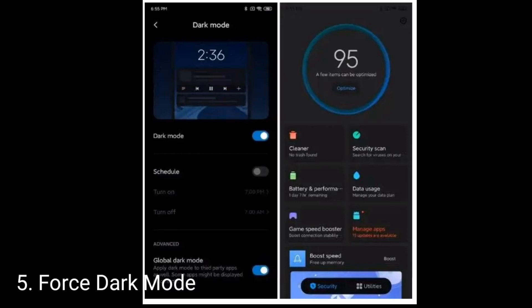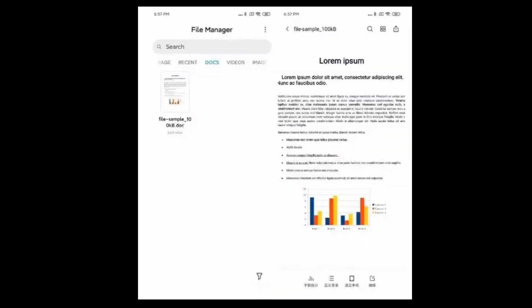The sixth feature is the improved file manager. MIUI 11 is bringing a host of new changes to its native file manager app. Now you can quickly look for files as the app supports thumbnails for all sorts of formats, and besides that you can open PDF, DOCX, or any other Office files without requiring any additional app.